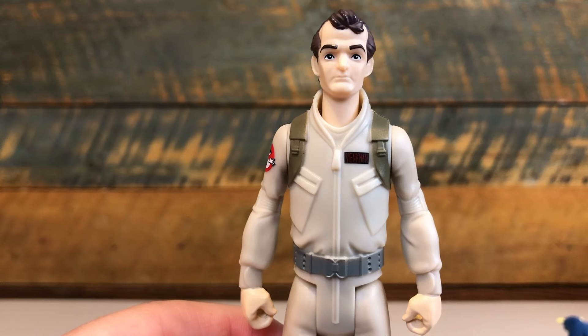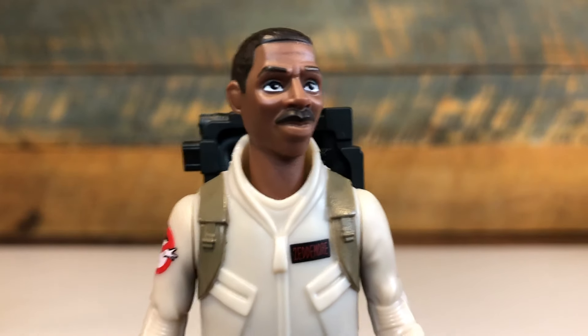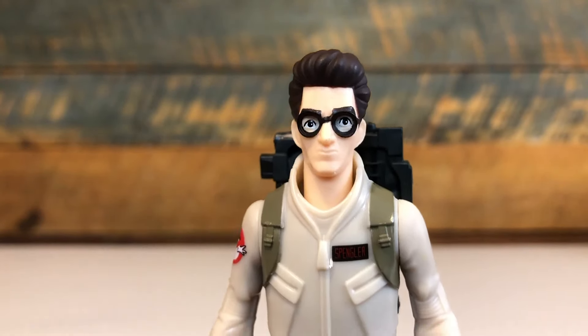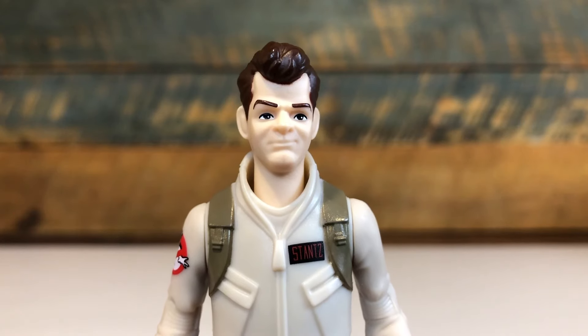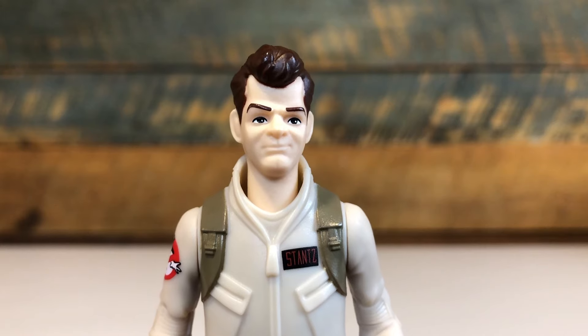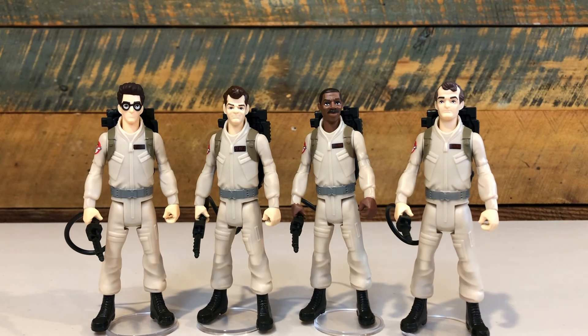Looking closer at the sculpts, each head sculpt catches the essence of their film counterpart, but is in a neat stylized look that shows what an animated version of the 1984 film could look like. The body sculpts are all identical — the only way to separate the characters' height slightly is the size and length of the head sculpt.